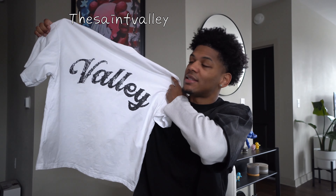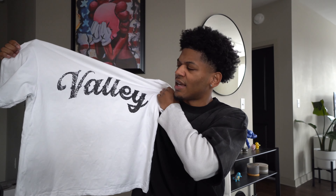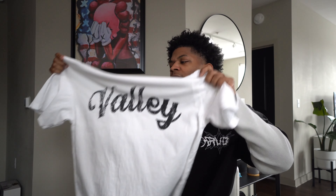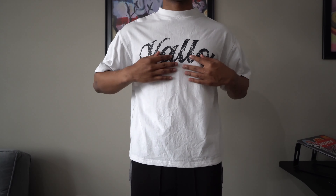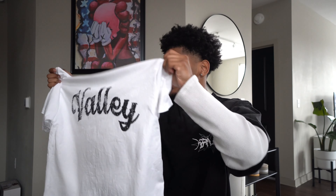The first piece is a white Saint Valley tee. It has 'Valley' on the chest and it's got this little texture print to it, and I love that texture. The fit is my favorite — it is cropped and boxy, sitting right at the waist. Very essential. You can style this with any and everything, and that's why I love it so much. There's nothing on the back, just this front.